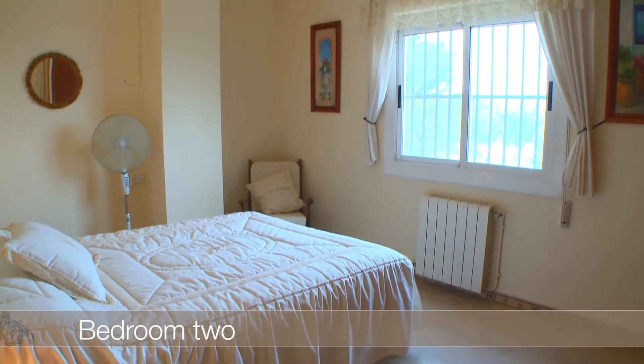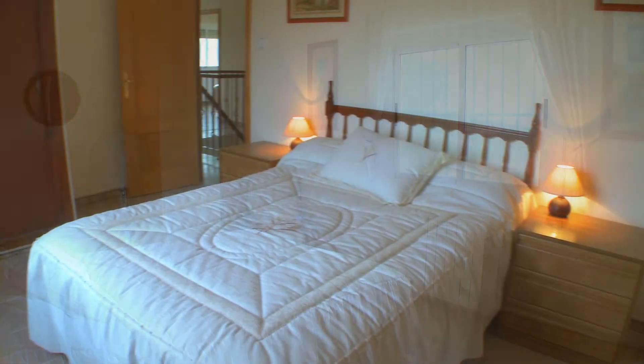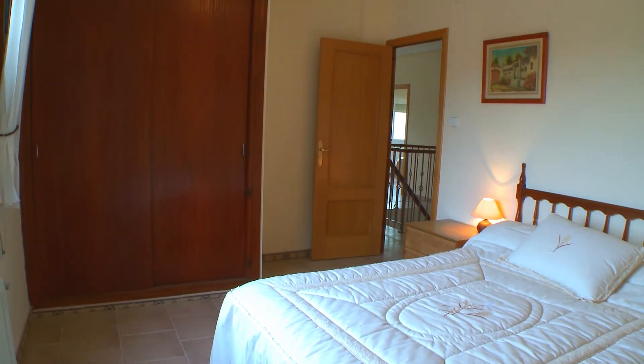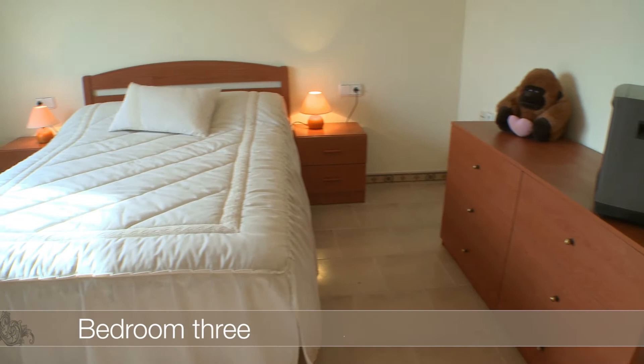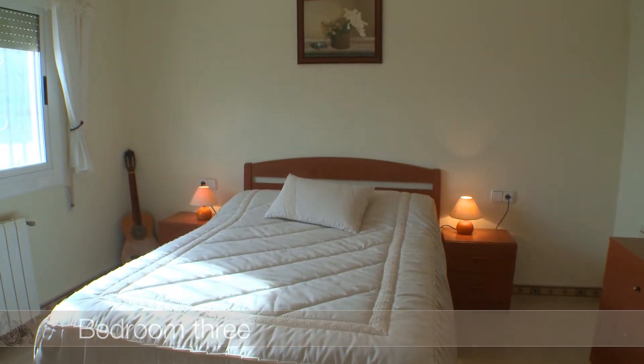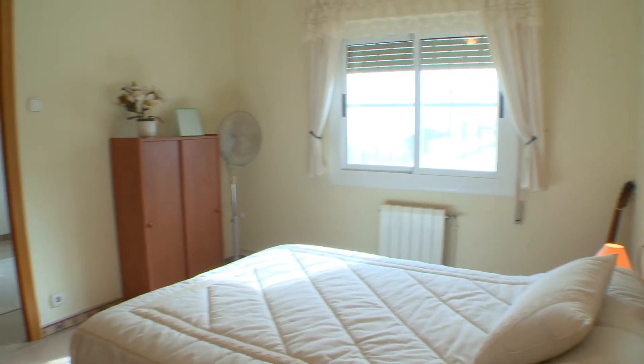The second bedroom is a large double, fitted with wardrobes and a ceiling fan. The third double bedroom also has a ceiling fan.